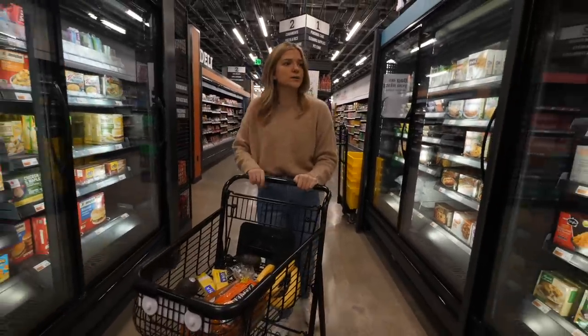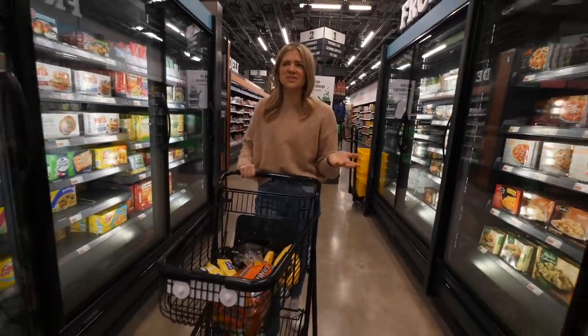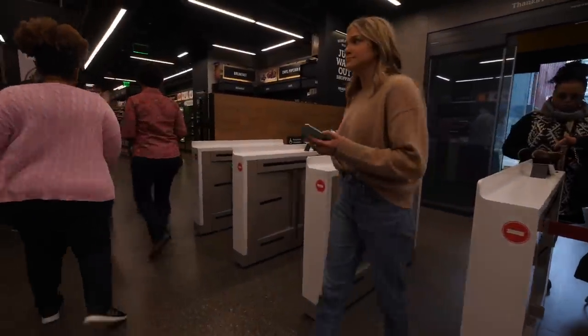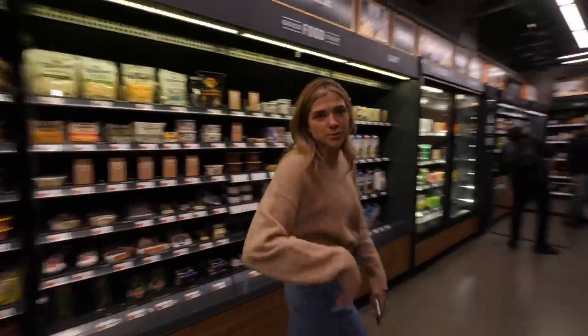Honestly, so far this has reminded me exactly of the other Amazon Go stores — it doesn't feel that much bigger to me. We're going to stop by the very first Amazon Go store that ever opened. It is here in South Lake Union, right by the spheres. We'll do a quick walkthrough.